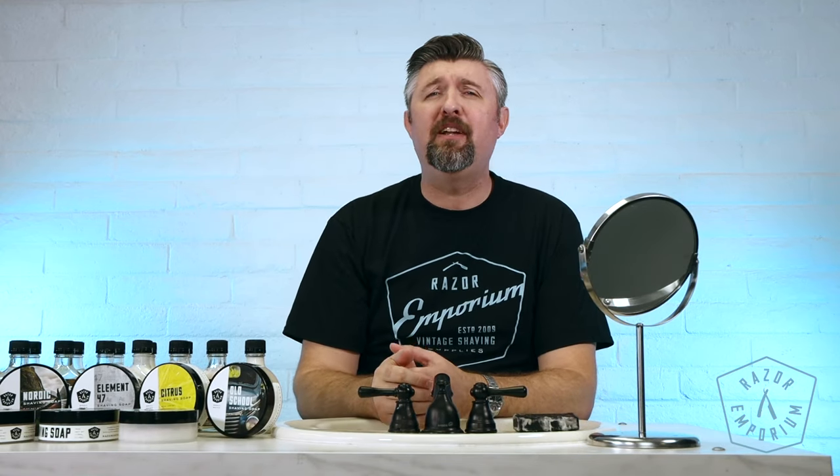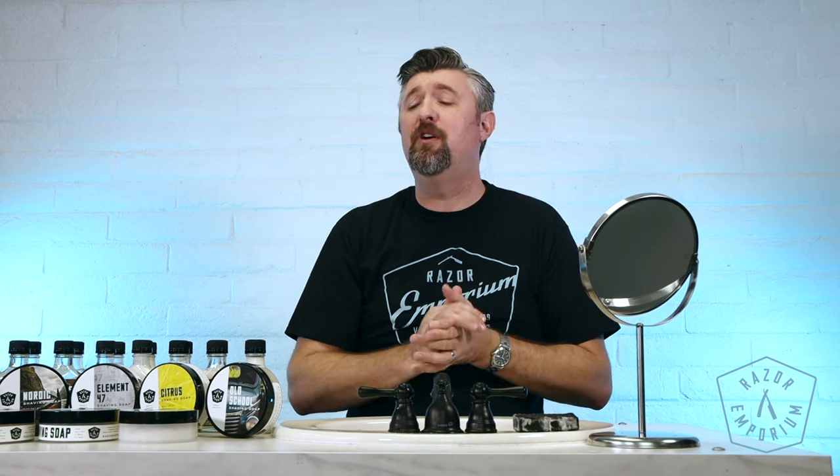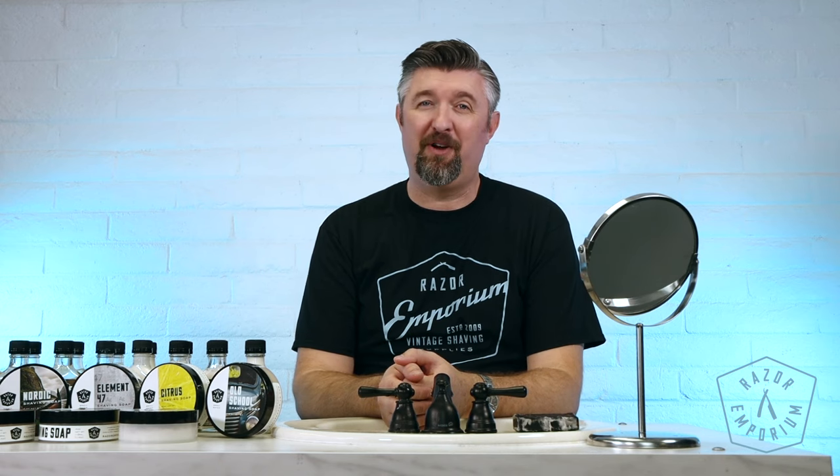Hey everyone, Matt Pisarsik from RazerEmporium.com coming at you today for a spotlight video looking at the small batch series from Razor Emporium of our shaving soaps, aftershaves, and balms.